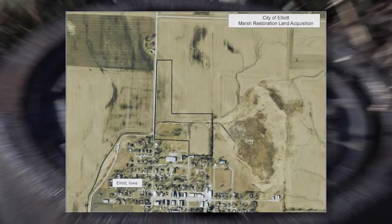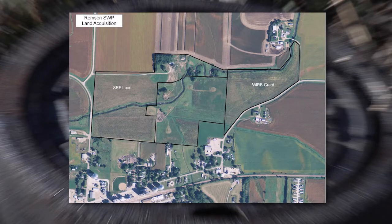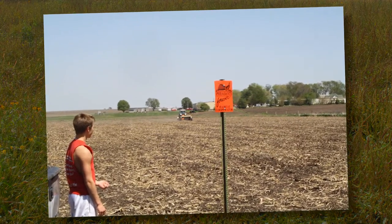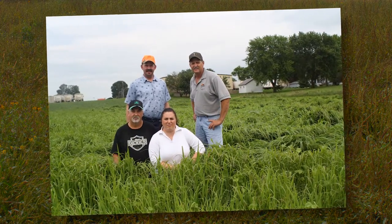Cities may purchase the wellhead protection area so water supplies are protected long into the future. Both Remsen and Elliott were able to purchase their wellhead protection lands with grants from the Watershed Improvement Review Board. Remsen purchased an additional 35 acres adjacent to its wellfield to protect the land for future water needs, with a 0% interest loan from the State Revolving Fund. Local Pheasants Forever chapters provided Remsen's project with native prairie seed and planted it in the wellhead protection area and in its current and future wellfields.